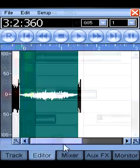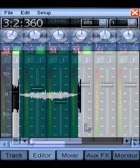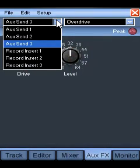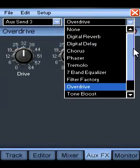Meteor is a digital multi-track recorder designed specifically for the Pocket PC. The program features up to 12 tracks of high-quality audio, a built-in mixer, and multi-effects processor.